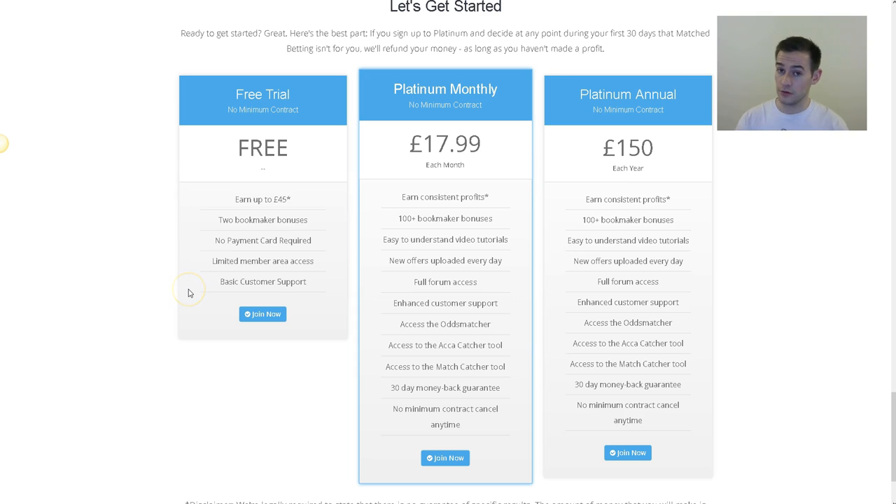What I do recommend is the platinum membership — you can either do that monthly or annually. It can be £17.99 a month, though that price might change. That gives you more access: more offers, more training, more support. They also upload new offers that come up, and you'll get notified of these new offers. So even if you've exhausted all the welcome offers, you can keep getting new offers all the time and keep bringing in that cash flow. You can cancel at any time.